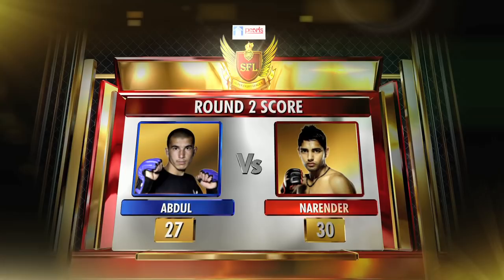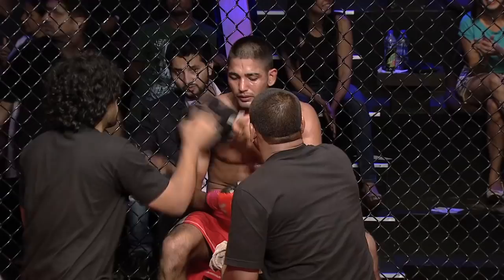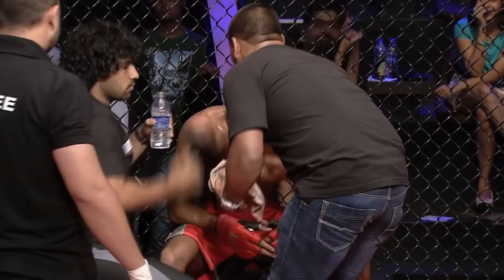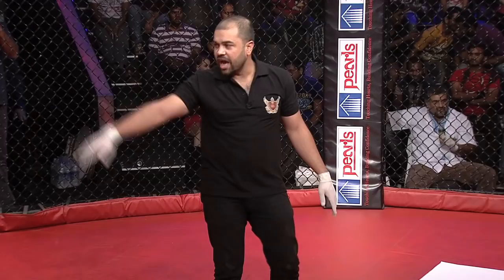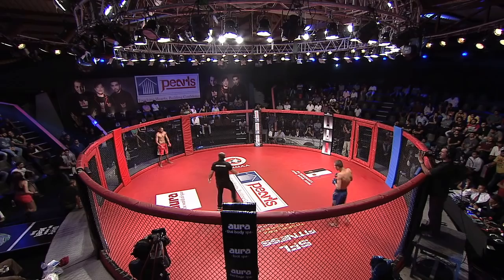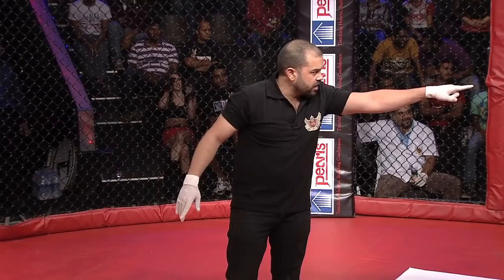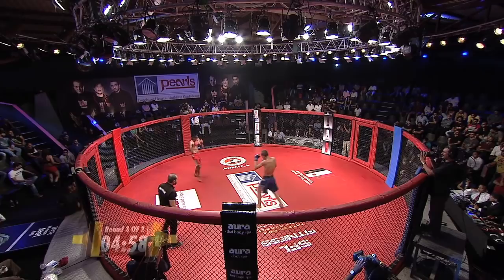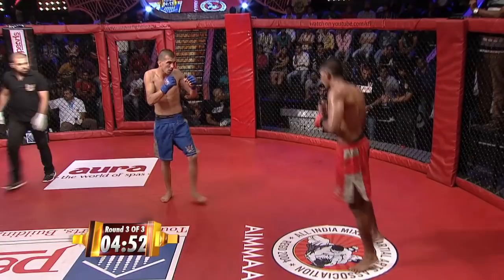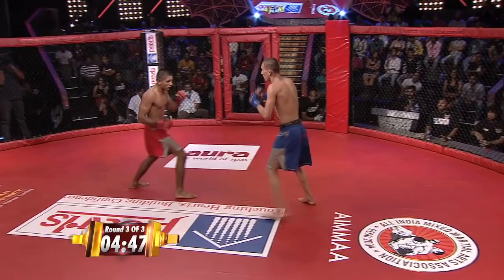Seconds out — here we go at the start of round number three. Final instructions at both corners. Abdul looks ready to go, as does his opponent Narendra Grewal. Fight! Here we go, round number three. Abdul takes the center — nice leg kick landed by Narendra Grewal there. Both fighters quite charged up and swinging for the fences. Slam! Beautiful slam into side control by Narendra Grewal — that was a head slammer, that ought to hurt.